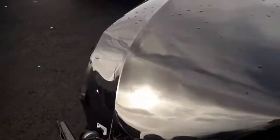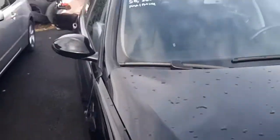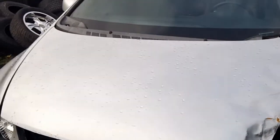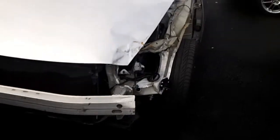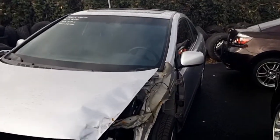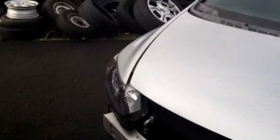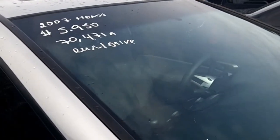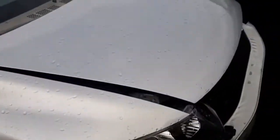This BMW for 8 grand. This Honda Civic — I think it is — not in very good shape. 6 grand. I don't think it runs and drives. That's pretty bad damage right there.